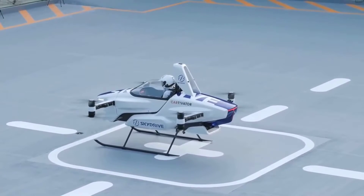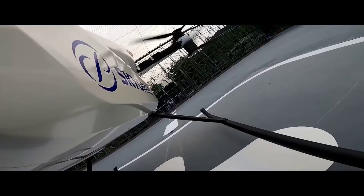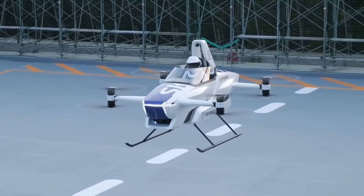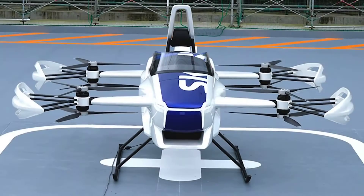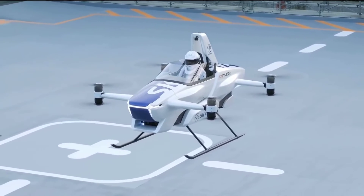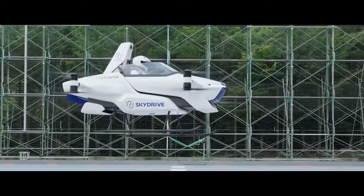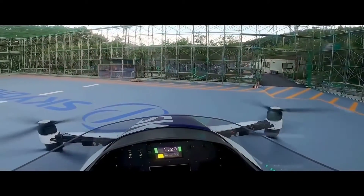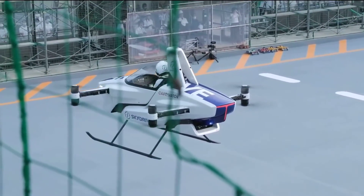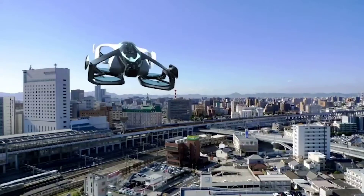Introducing SkyDrive SD03, a Toyota-backed flying car billed as the smallest electric VTOL. Equipped with eight rotors that help it fly safely even if there's a motor failure, this one-seat model can fly for only 5 to 10 minutes at a low speed. The next version is expected to have a speed of up to 40 miles per hour and an extended flight duration of 30 minutes.